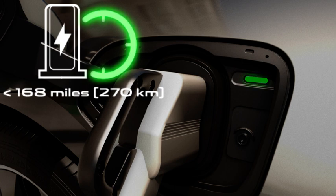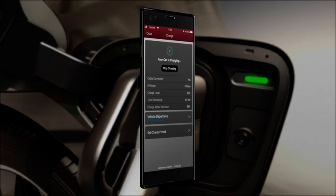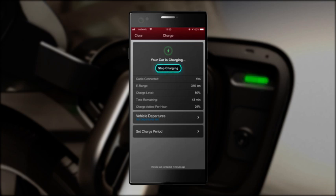If you have activated the Jaguar InControl remote smartphone app, you can stop or start charging or view the charging status via the remote charging feature.